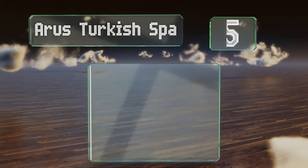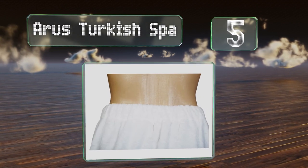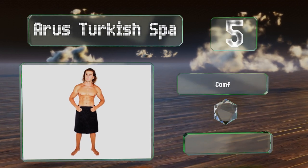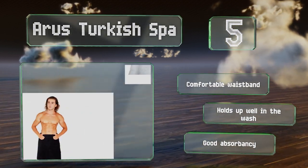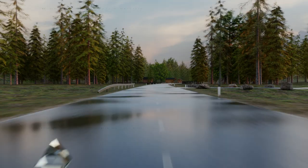Moving up our list to number five, the Aris Turkish Spa is made of 100% organic cotton with a velcro closure to keep it securely in place. It's designed to sit at knee height and comes in several colors and three sizes. It's equipped with a comfortable waistband, holds up well in the wash, and offers good absorbency.